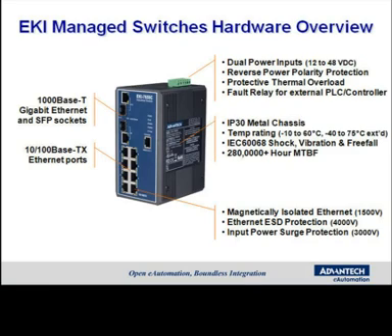For high availability, they have dual power inputs that will support 12 to 48 volts DC. For extended protection, they have magnetically isolated Ethernet ports to 1,500 volts, Ethernet ESD protection to 4,000 volts, input power surge protection to 3,000 volts, and reverse polarity protection.